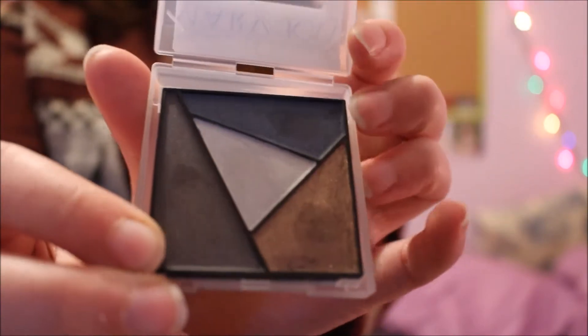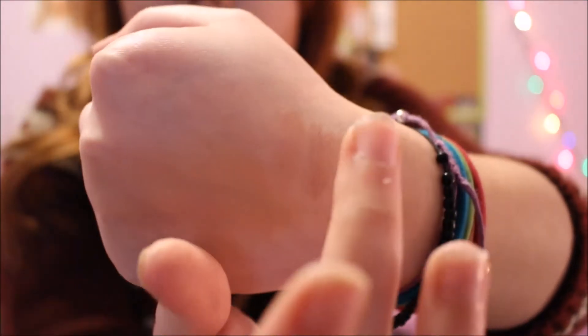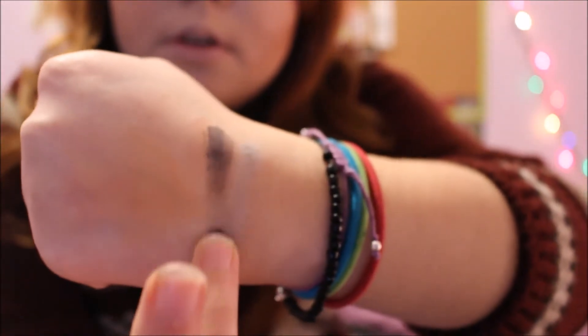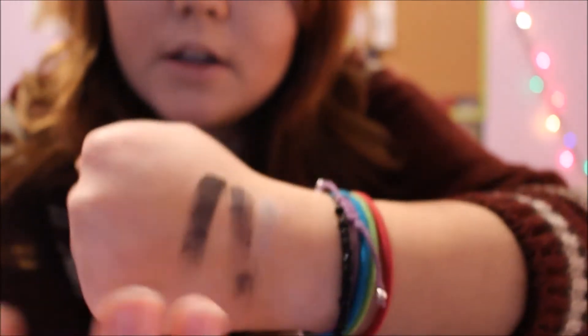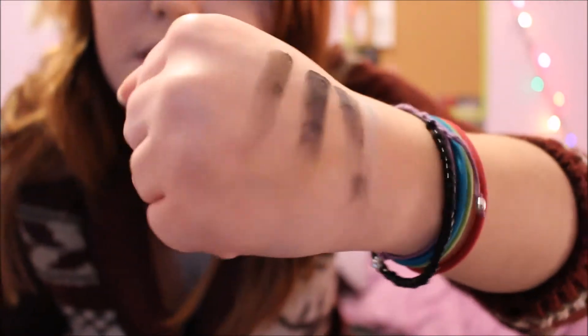The next couple things are from my granny and grandpa. This is the Mary Kay Metro Modern four-palette. It has a blue up here, kind of a coppery color, a purple, and in the middle is kind of a white. I'll swatch these for you — so that's the white one, this is the blue, that's the purple, and the coppery one. The camera doesn't pick up the colors very well.